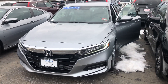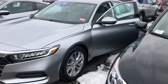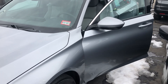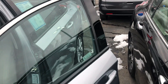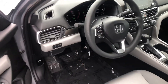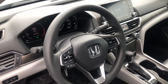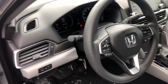The 2018 represents the redesigned iteration of the Accord that won North America's Car of the Year in 2018. It offers a host of great features — all the Honda Sensing safety features are now included in the LX model. You get adaptive cruise control, lane keeping assist system, and collision mitigation braking system.